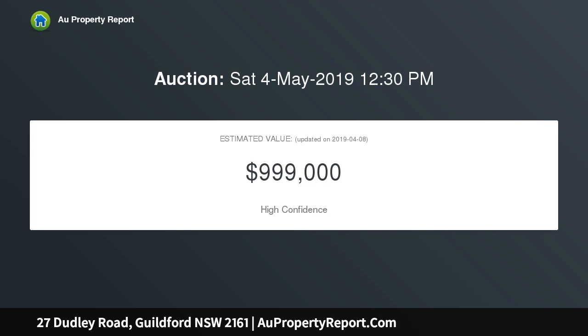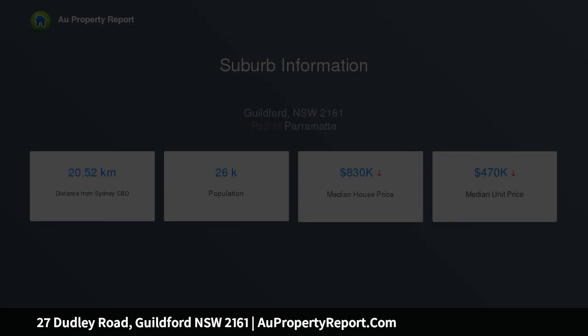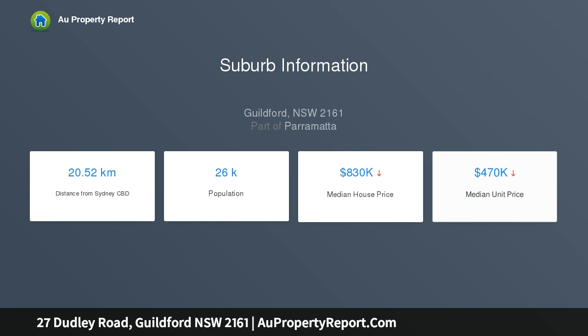Fantastic property for the growing family, investment or development opportunity. Situated on a quiet street, close to local schools, parks, shops and public transport. Clear block, sewer on the street — a great site to redevelop. This property has loads of development potential.